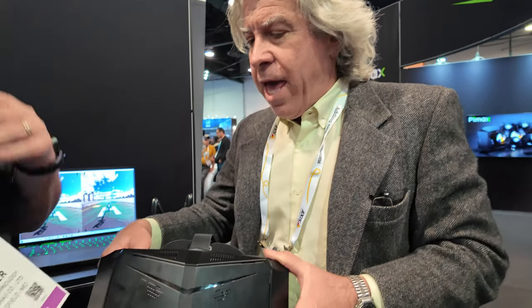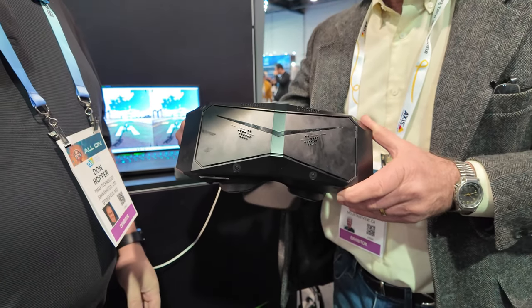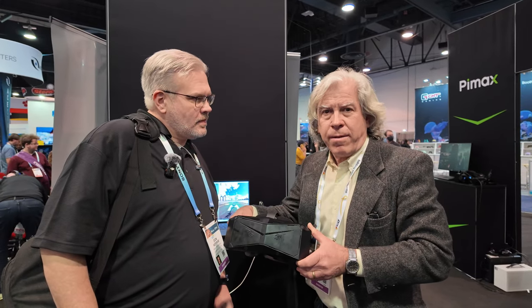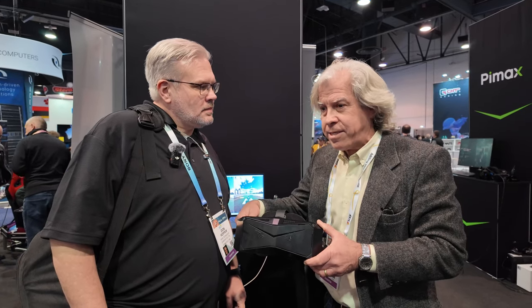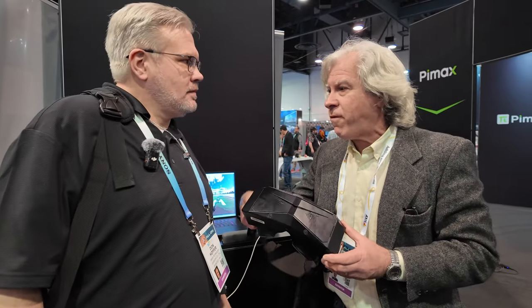AlmaLens develops algorithms to improve image quality. It's a computational image quality improvement solution that addresses a pain point inherent in all head-mounted displays. All of these displays are using simple optical systems by necessity — a simple lens, lightweight, low profile — because you can't have a big multi-element lens hanging off your display. Too much weight.